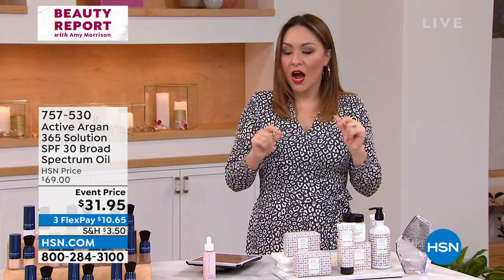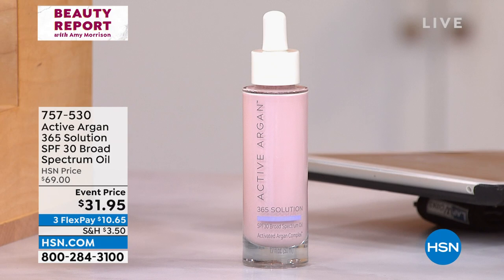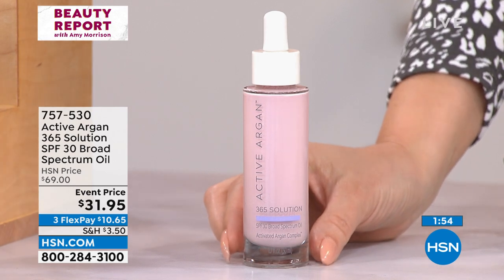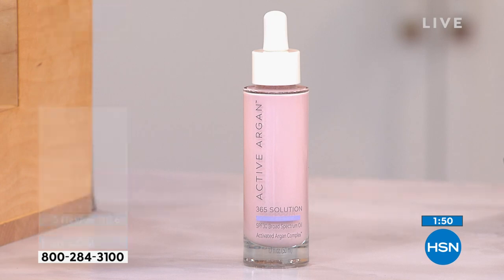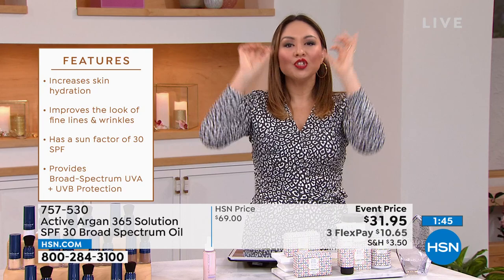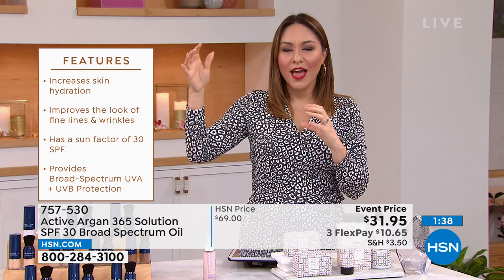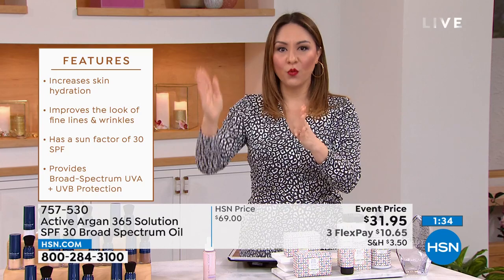Let's talk about it right now — Active Argon. We all know we should be wearing SPF, not just in the summertime. This is the 365 solution. It's SPF 30 broad spectrum, but it's in an oil. Active Argon takes organic cold-pressed argan oil and adds two separate molecules to it — ozone and oxygen — to make it Active Argon, which takes regular argan oil and makes it six times more hydrating for 24 hours.